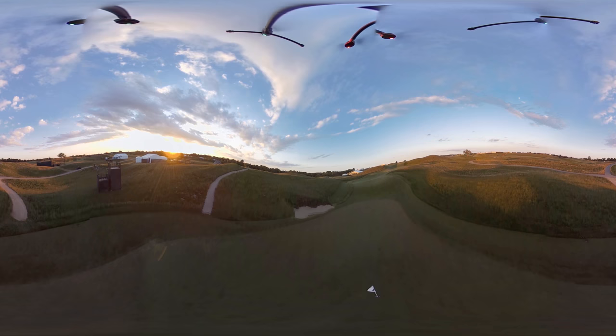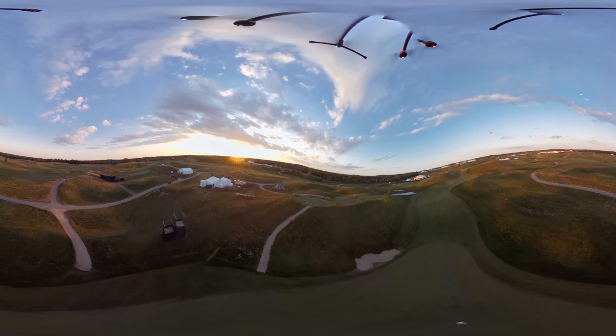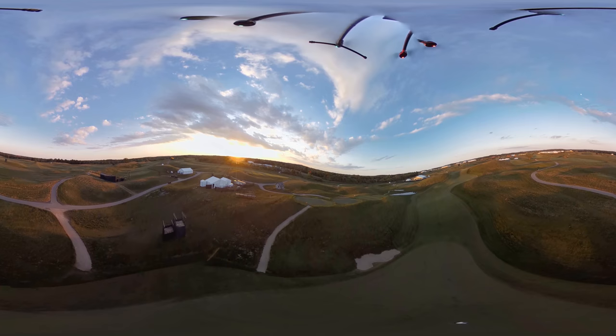Thanks for joining us on Fox Sports 360, all-access U.S. Open course preview. Make sure to check out all Fox Sports U.S. Open coverage from Aran Hills, presented by American Express, proud partner of the U.S. Open.